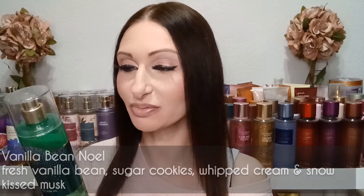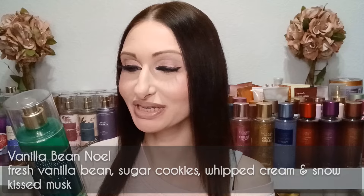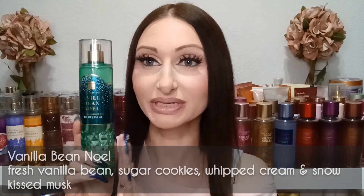The first one is Vanilla B Noel — this is a Christmas classic, definitely one that a lot of people pick up during the Christmas season. The fragrance notes are fresh vanilla bean, warm caramel, sugar cookies, whipped cream, and snow-kissed musk. This smells really good — it's kind of a gourmand vanilla scent. I have the bottle from last year, and I think last year they did a really good job on this fragrance.